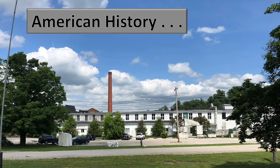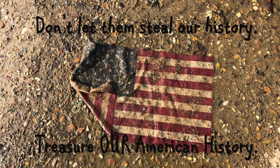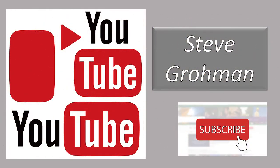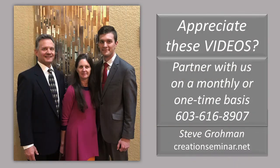American history — learn it, love it, appreciate it. Don't let them steal our history. Treasure our American history. Don't let them steal our country or our family. Pay attention. We encourage you to subscribe to our YouTube channel, and if you appreciate these videos, you can do two things: share our content with others and repost on your social platform, and if you can partner with us on a monthly or one-time basis, that is greatly appreciated. Thank you.